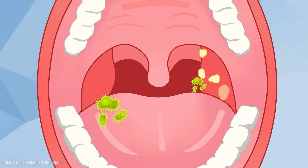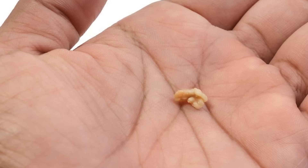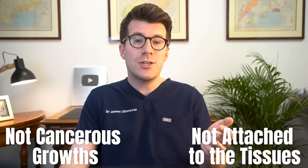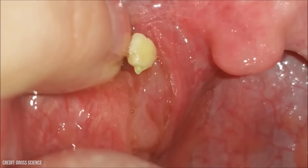Debris from the surrounding cells, tissues, and bacteria get stuck in the crevices of the tonsils, and then it hardens or becomes calcified. They can be hard like tiny little rocks, or they can actually be quite soft. They're usually quite small, but they can sometimes get bigger. It's important to know that they are not cancerous growths, and they are not attached to the tissues around them — instead, they are stuck in the crevices of the tonsils, meaning that they can come out quite easily.